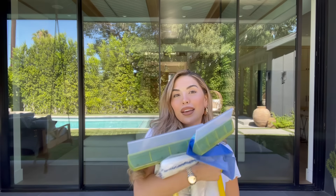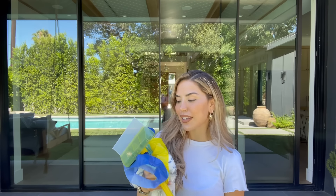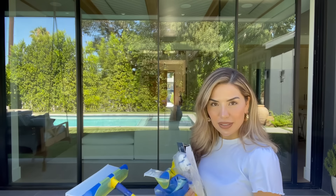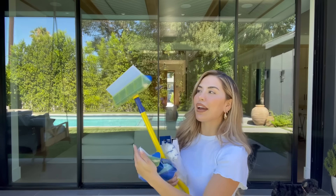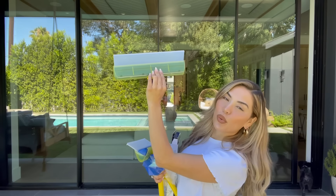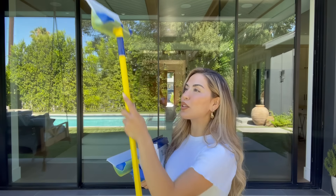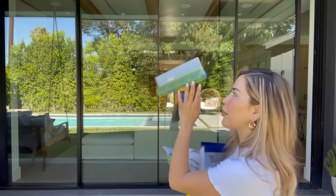The first thing I want to show you is the Aquablade — I was influenced by another influencer to get this. It took about two months to arrive but it's finally here and I'm going to try it out on my windows today. We always get asked how we clean our windows. Our current squeegee is really heavy so I can't do it by myself. The Aquablade is supposed to catch the dripping water inside it so you don't have a mess.